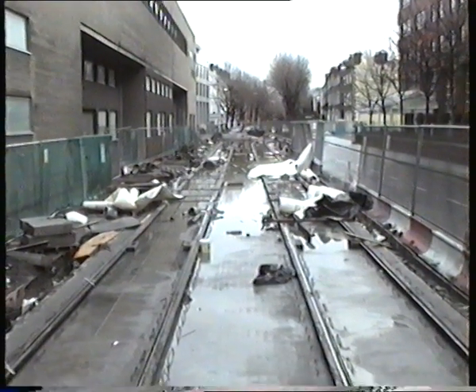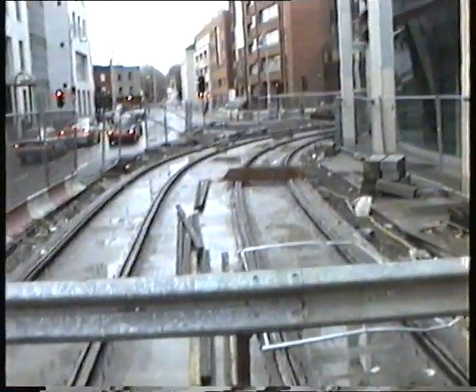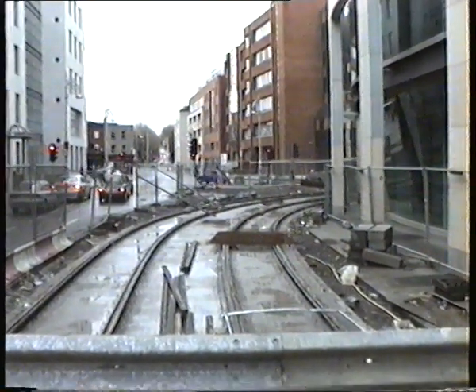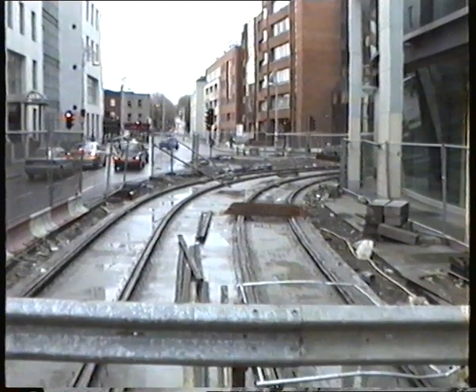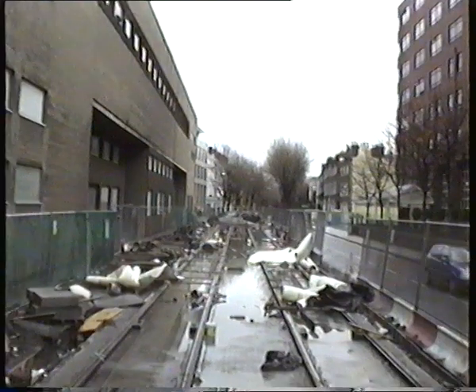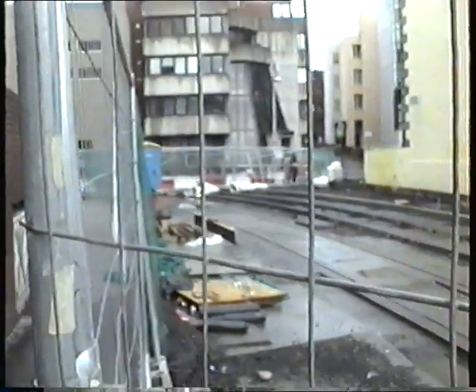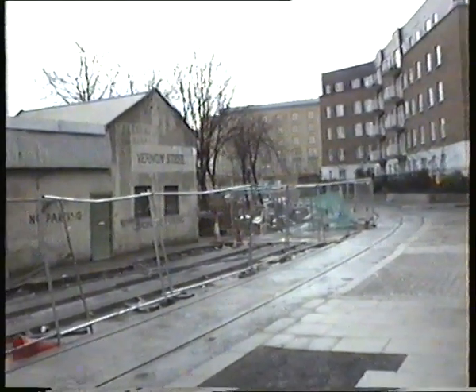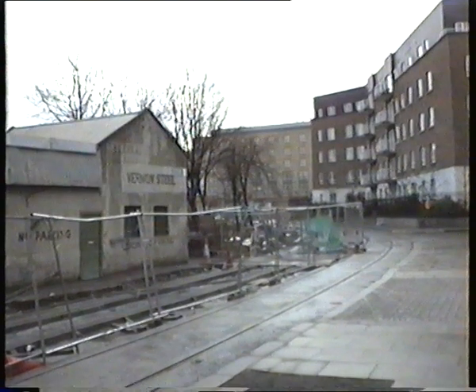So this is up on Adelaide Road. You can see there's a gantry that we're standing on, where the track curves around from Harcourt Street. This is the newest laid section of track as well, and then it curves around into Peter's Place, and goes on the ramp across the canal. So our next stop is looking around.